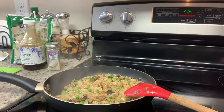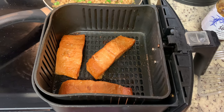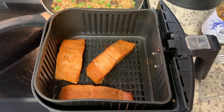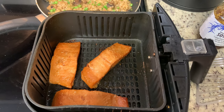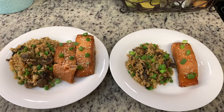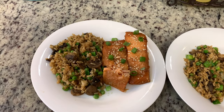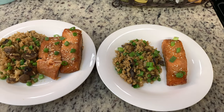To cook the salmon you can do it whichever way you prefer — sauté it on the stove, cook it in the oven, or grill it. I cooked mine in the air fryer at 390 degrees for about six to seven minutes. If you like your salmon well done, cook it a couple of extra minutes. To serve, I added some rice pilaf to the plate and garnished it with a little more chopped onion. For the salmon I garnished with sesame seeds and chopped green onion as well. This was really yummy.